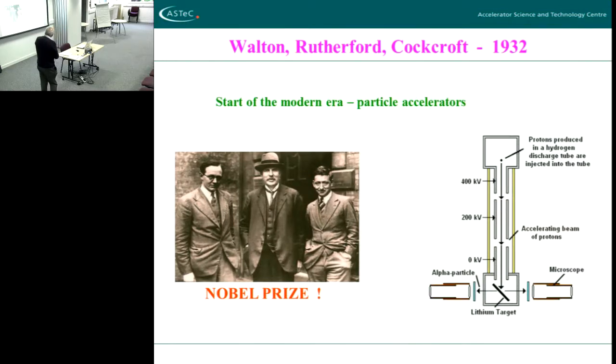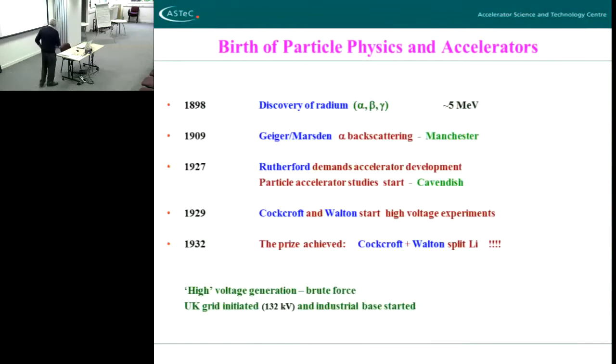They then detected the alpha particles coming out from the lithium target. How did they detect them? They sat in a box and looked at an insulator — the actual experimenter sat in a box in the room at the bottom, crouched down with black things over him like an old photographic recording laboratory, and looked for twinkles on the screen. It's amazing when you think of it — they won a Nobel Prize that way.